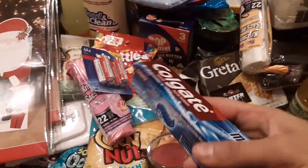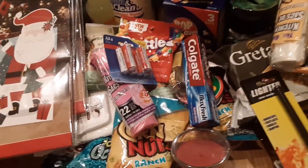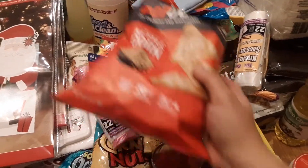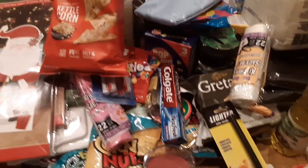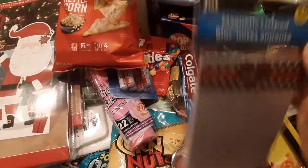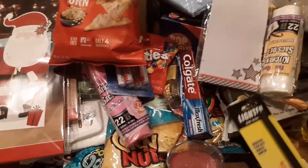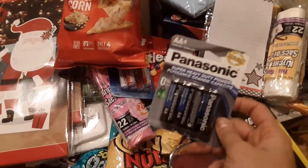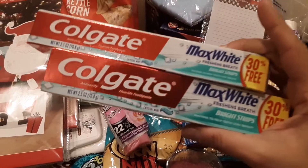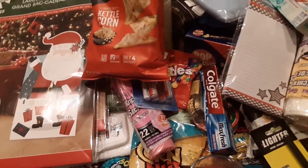I bought some Max Fresh toothpaste. I picked up my nephew some popcorn because that's what he likes — I'm trying to do a little basket birthday thing for him. I bought a magnetic notepad because I need to write my grocery lists — I keep forgetting things. Again more batteries and more toothpaste, because some of this is going into stocking stuffers down the road, so I'm just picking things up.